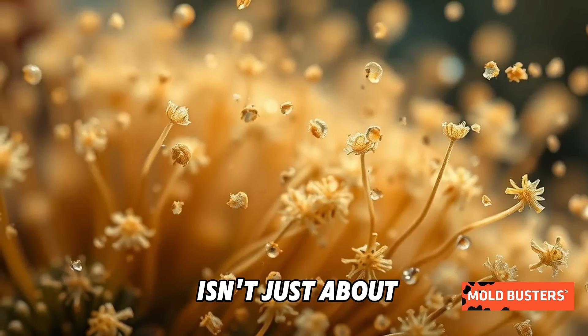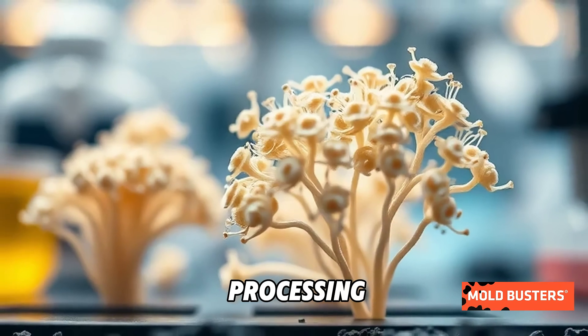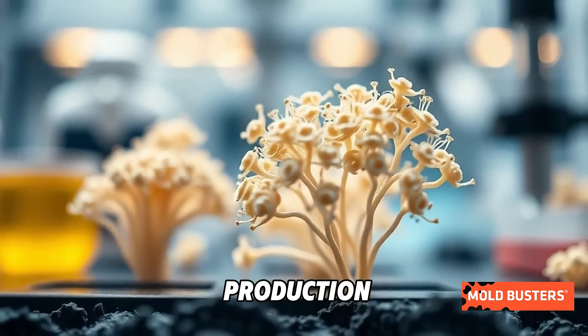Surprisingly, this mold isn't just about decay. It plays a key role in biotechnology, used in food processing and even pharmaceutical production.